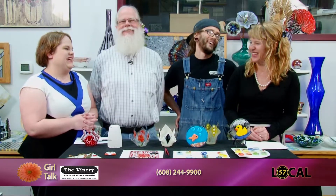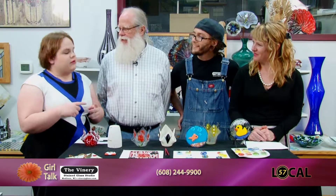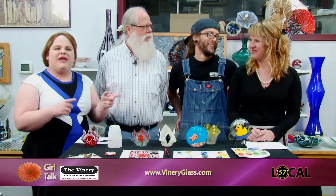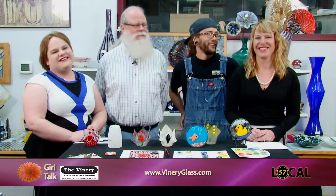People might have the misconception that glasswork is just for artists — but this is for everyone. The biggest question is people coming in saying 'I'm not an artist,' and the answer is: I don't care. Just come and play with glass and you're going to have a good time. Make sure to come down to the Vinery before May 10th to get your Mother's Day gift ready for your mom. Thank you for having us here at the Vinery!